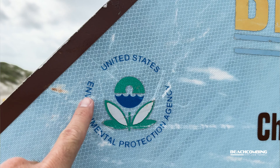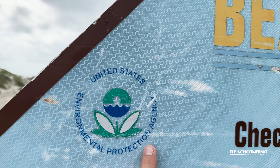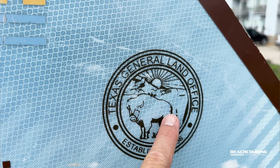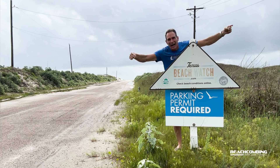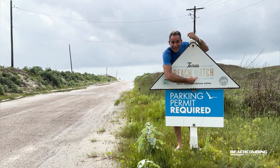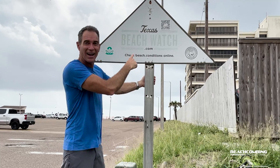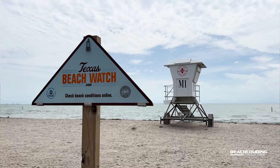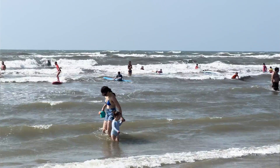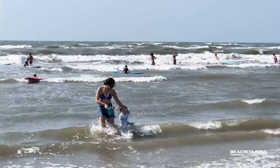These signs are actually paid for by the Environmental Protection Agency, and the program that goes out and tests water quality — specifically bacteria — is the Texas General Land Office. They have these up and down the coast. There are actually 168 stations on beaches that have areas where people go kayaking, fishing, swimming, anything where you can be in the water and actually get bacteria in your mouth, because that's when problems happen.